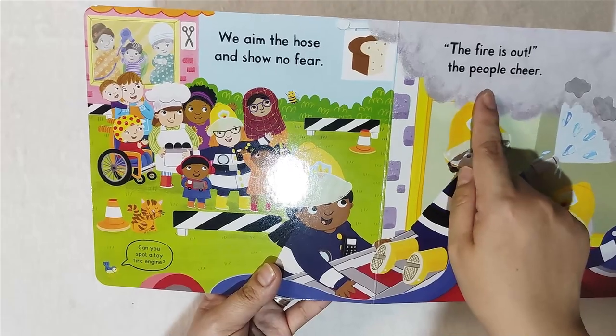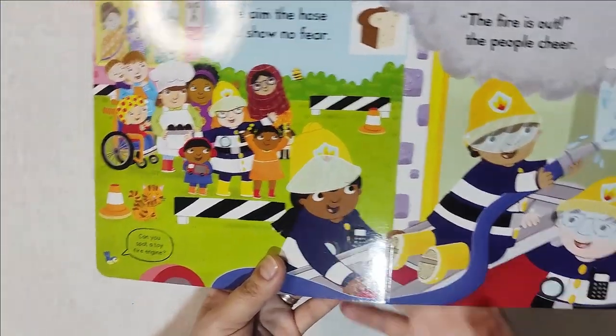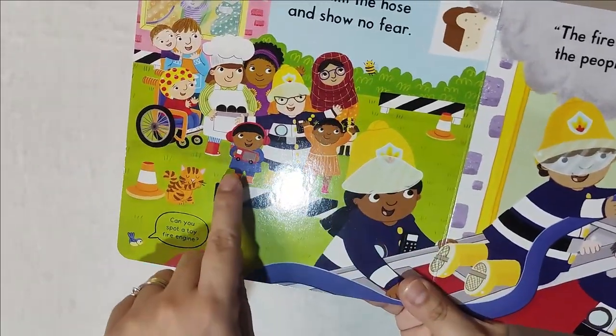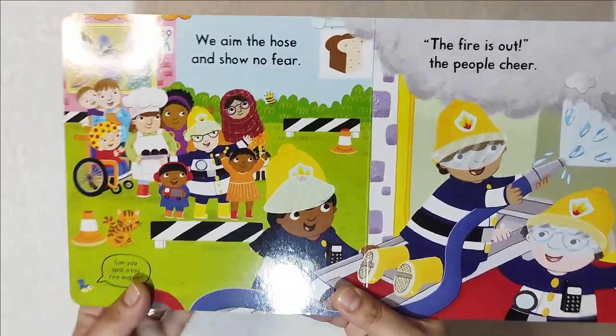The fire is out, the people cheer. The water is really moving. The fire engine is the red one — and that's the toy fire engine.